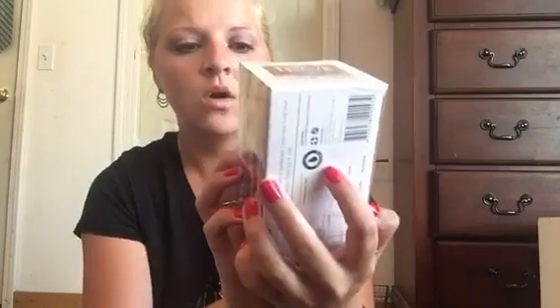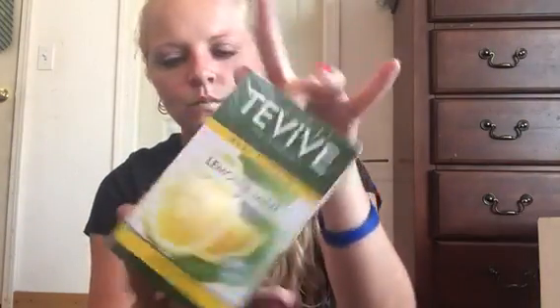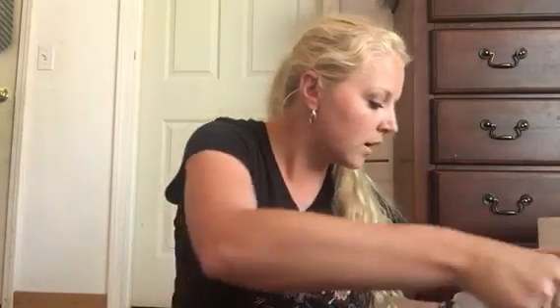Then I got these teas — I got peach and passion, and this one here is lemon and mint. I'm a sucker for tea, I love tea. I don't know how much those retail for, but I'm going to put those back for later.